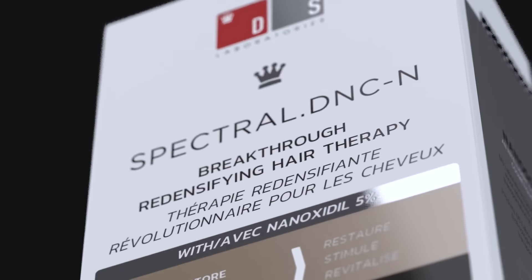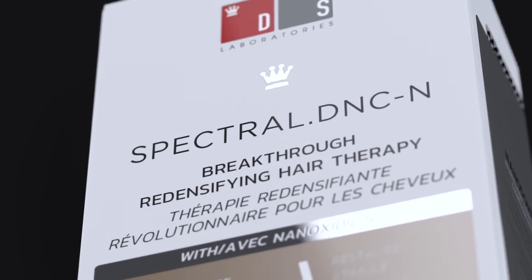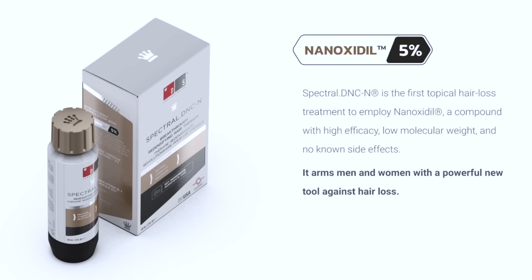Spectral DNCN is the first topical treatment to employ ninoxidil. Ninoxidil is a new and powerful alternative to the traditional minoxidil, which is found in many over-the-counter hair preparations.